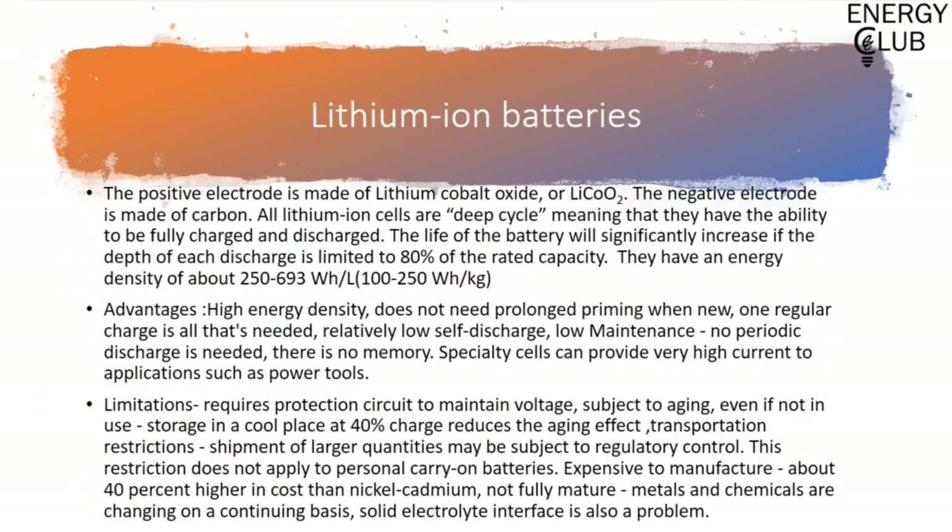Coming to lithium-ion batteries: the cathode is made up of lithium cobalt oxide while a graphite rod forms the anode. These batteries have a high energy density of about 100 to 265 Wh/kg or 250 to 670 Wh/L, and have a depth of discharge of about 80%, earning them the name deep-cycle batteries. They have their own set of disadvantages which you can read by pausing the video. I also have a video which will showcase the working of lithium-ion batteries and the advancements made in it.